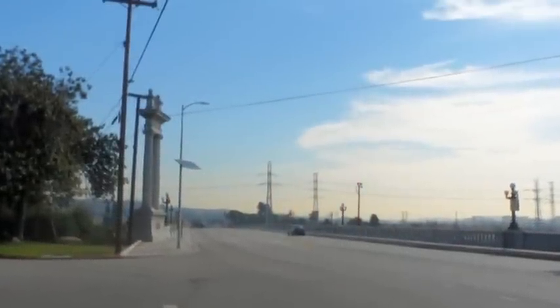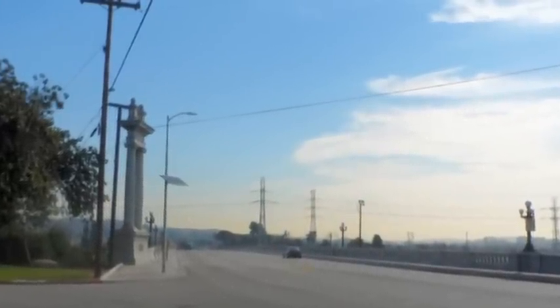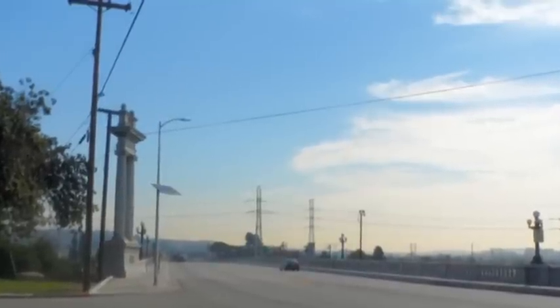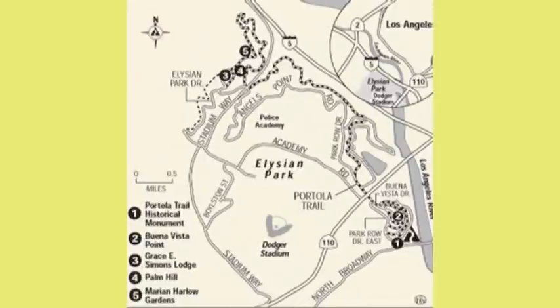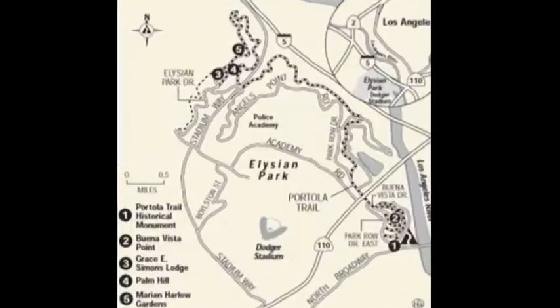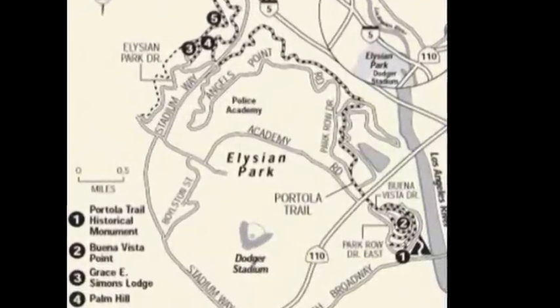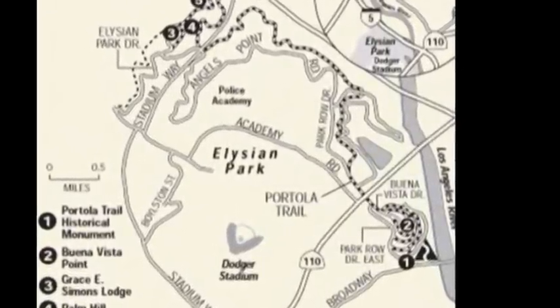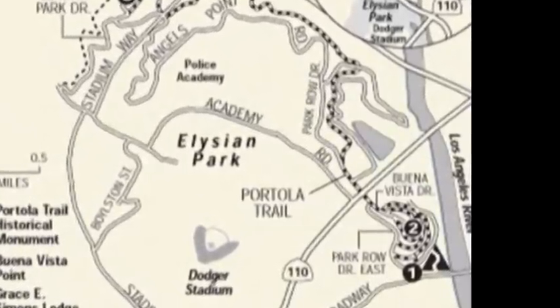The trailhead is just northeast of Chinatown, where North Broadway crosses over the LA River Channel. Today's hike is going to take us northerly into Elysian Park to visit Point Vista Hill and Point Grandview. We'll then return via the road that goes by the Elysian Reservoir.